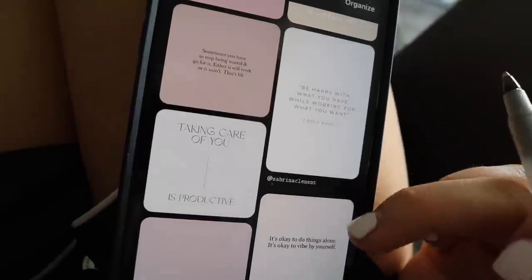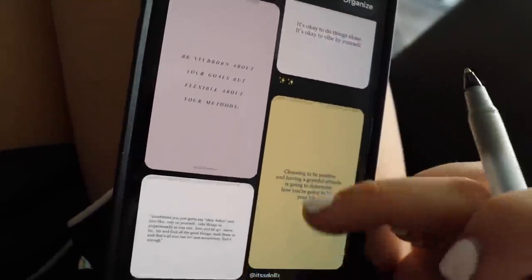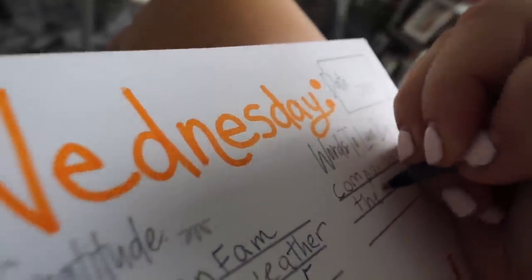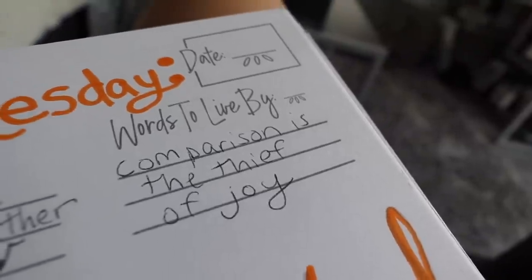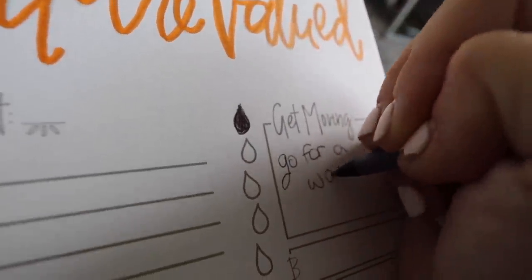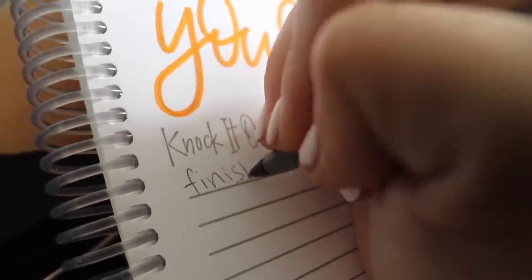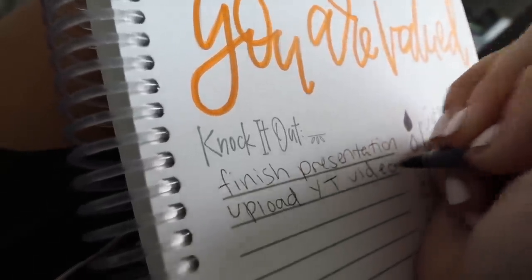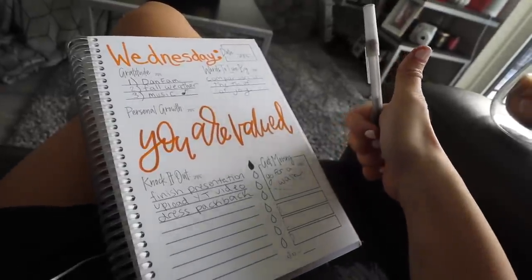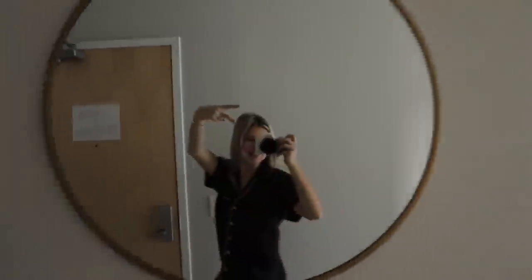I go on Pinterest to get a quote for the day or some words to live by. Today I wrote down 'comparison is the thief of joy' — we talked about that in last week's episode of Gals on the Go, my podcast with my best friend Brooke. Since I'm not working out that day, I decide to go for a walk. Then I write down everything I need to do: finish a presentation, upload a YouTube video, do a Perusall discussion post for class.